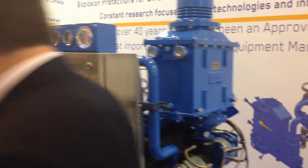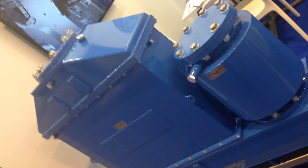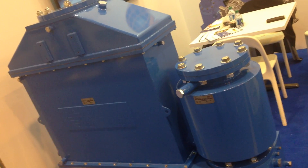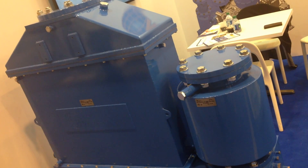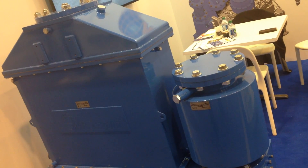Over here you can see a Fitrex system for medium-size engines. This system is also a spark arrestor — it's a flame arrestor, a spark arrestor, and a cooler.